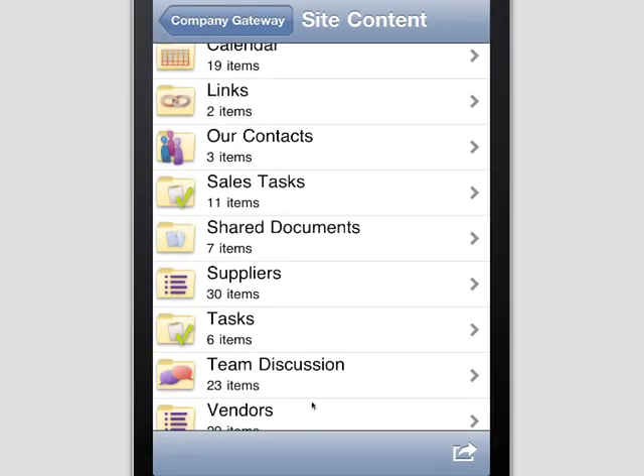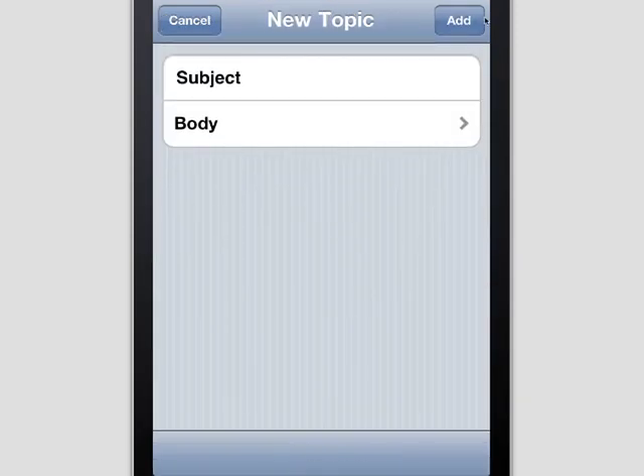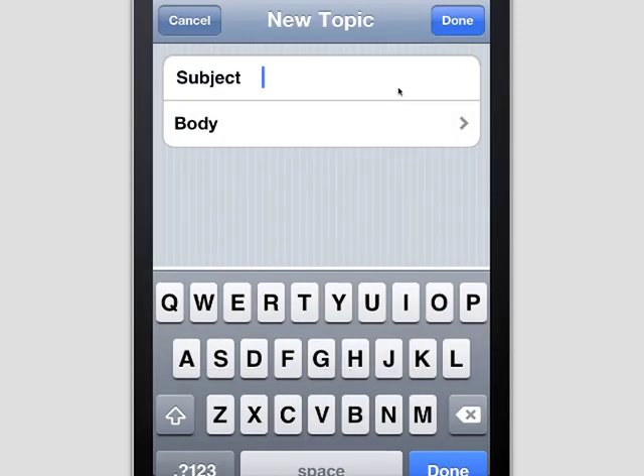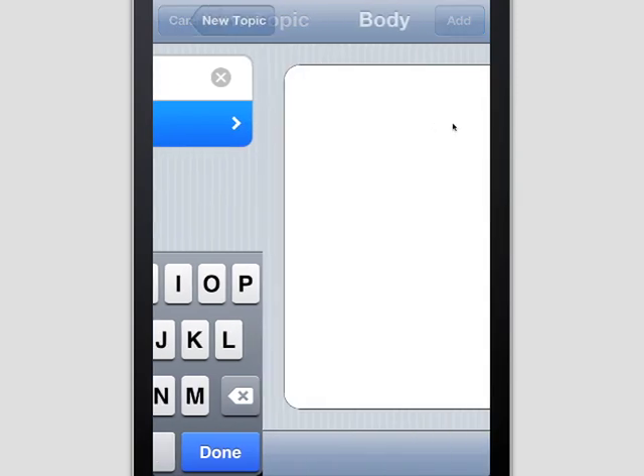Collaboration is at the core of SharePoint and discussions are key to driving project results. The sales manager can quickly add new discussions or reply to existing ones wherever he is, helping keep the project moving forward. It's easy to add topics while they're fresh.